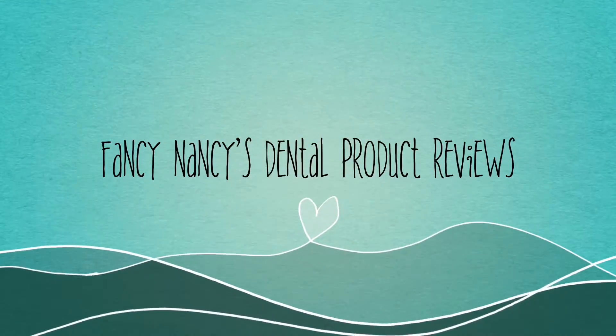Hi, I'm Fancy Nancy, Dental Assistant at Lund Dental. Welcome to Fancy Nancy's Dental Reviews. It's Fancy Nancy here with Fancy Nancy's Dental Reviews, and for today I have something super fancy that we're going to review. It's Cocoa Floss.